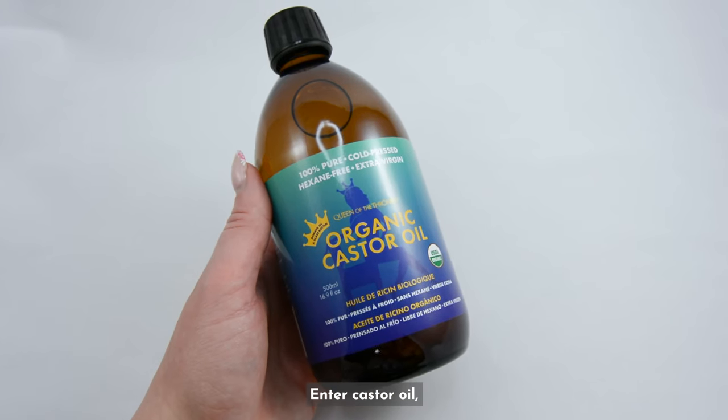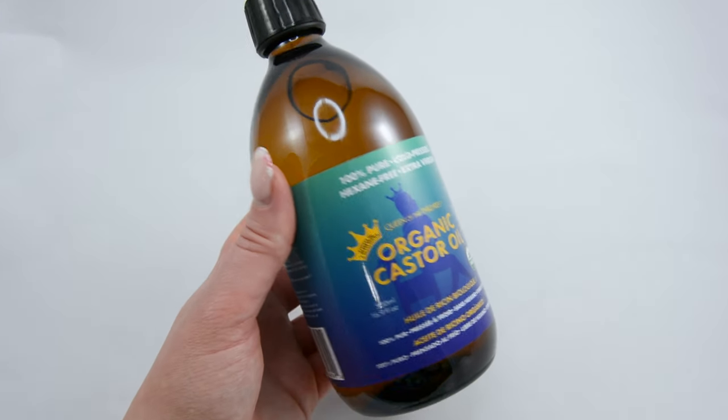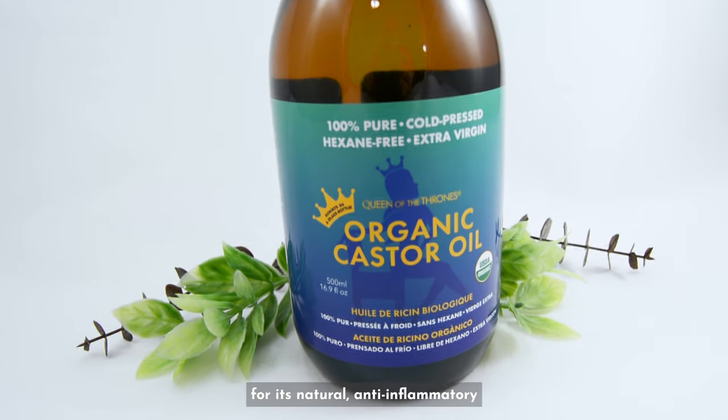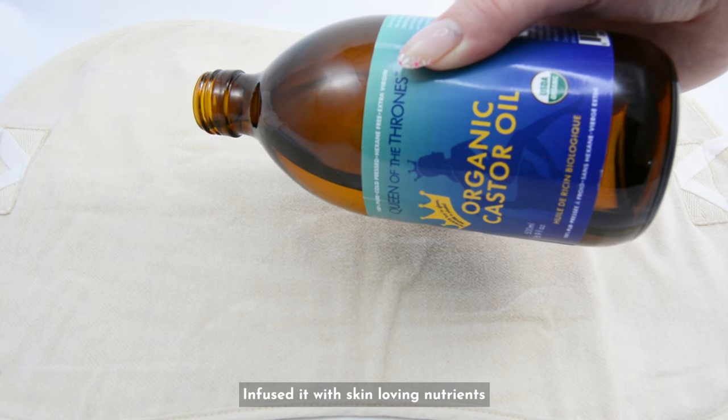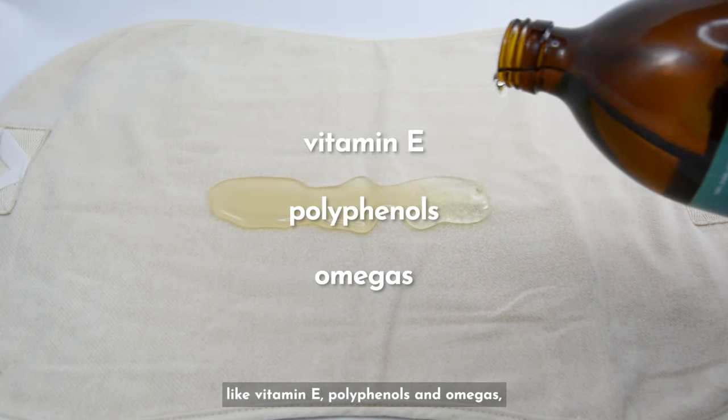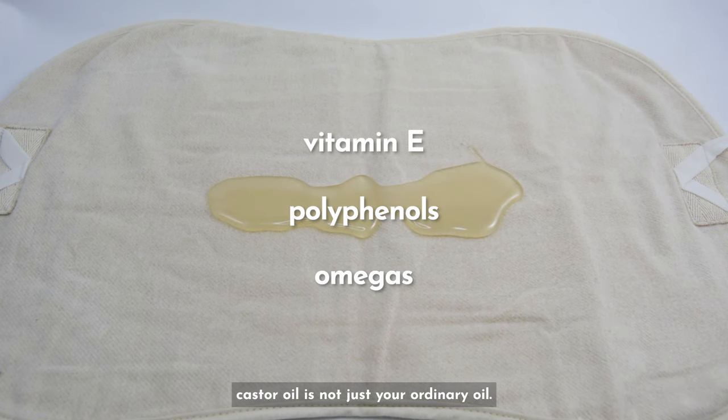Enter castor oil, nature's gift to your skin. This luscious, nutrient-dense oil is renowned for its natural anti-inflammatory and pain-relieving qualities. Infused with skin-loving nutrients like vitamin E, polyphenols, and omegas, castor oil is not just your ordinary oil — it's a treasure trove of skin nourishment.